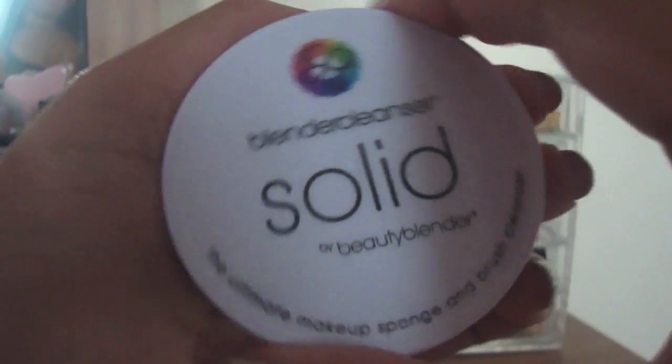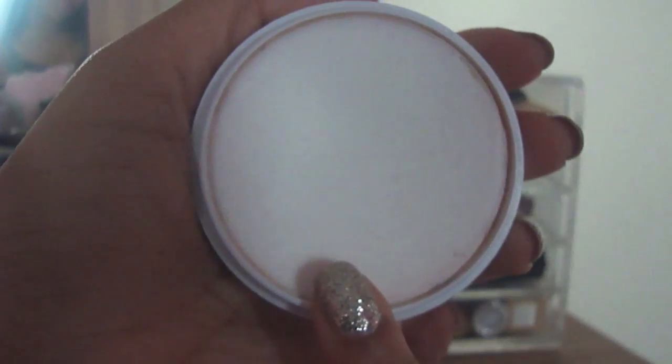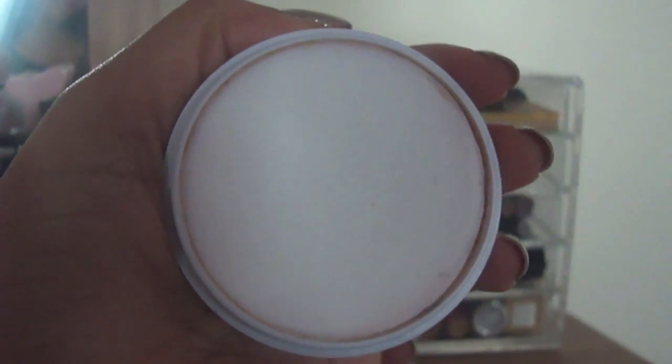I also picked up another Beauty Blender. I talked about this in my last favorites video — this is just the sponge that has changed my life that I use every single day for my highlighted concealer underneath my eyes. I thought it would be great to have another one. I also purchased to go along with it the Blender Cleanser Solid. You have to wash your Beauty Blender after every use — I was just using baby shampoo, but I figured this would be amazing for getting the stains out. Underneath it's just a white soap. It also comes in a liquid form, but the solid is better for traveling.